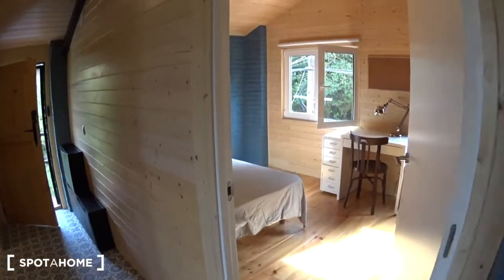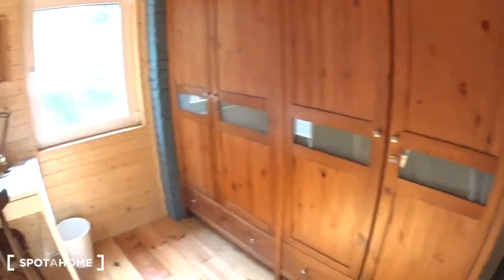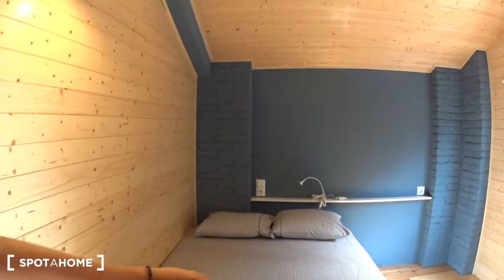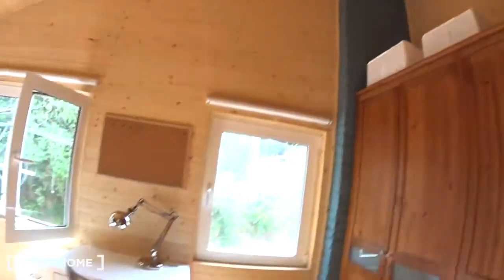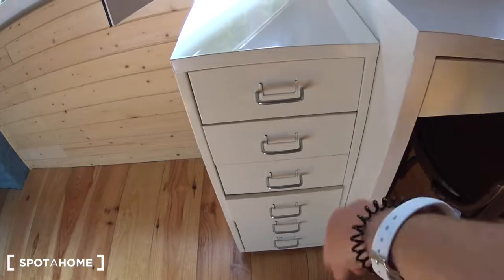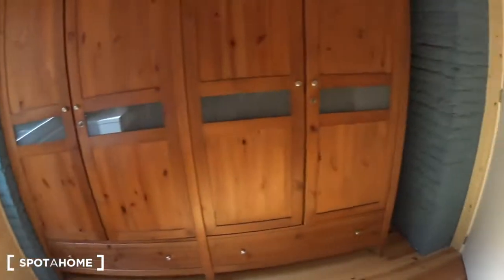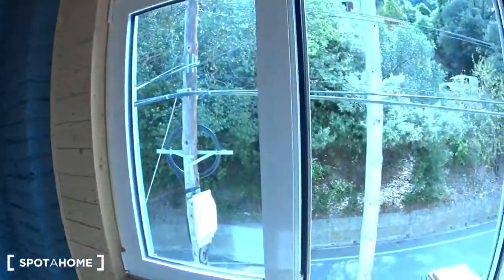Let's start with bedroom number one, which is the bigger one — it's a double bedroom. The bed is right there. There's a small individual lamp, some plugs and a shelf. Again, everything is in wood. There's a desk with a chair, a lamp on top, a bin, and a cork board where you can pin papers. Some small drawers on the side and a huge closet — you have all the space you need, with a bar with hangers, shelves on both sides, and some drawers at the bottom. And windows overlooking the street.